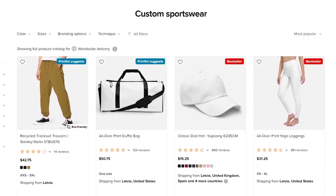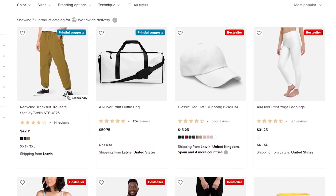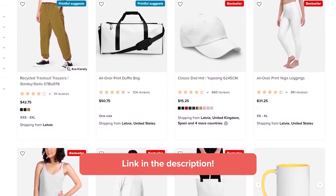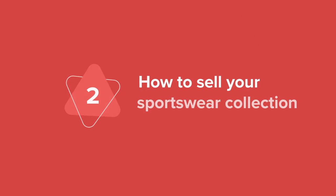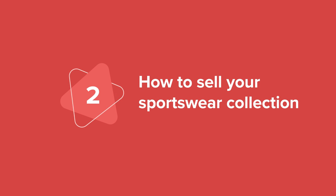If you want to learn more about Printful's fitness apparel options, make sure to visit the sportswear collection — I'll leave a link in the description below. Once you're set on the products you want to sell to your niche, your next step should be strategizing and selling your sportswear collection.